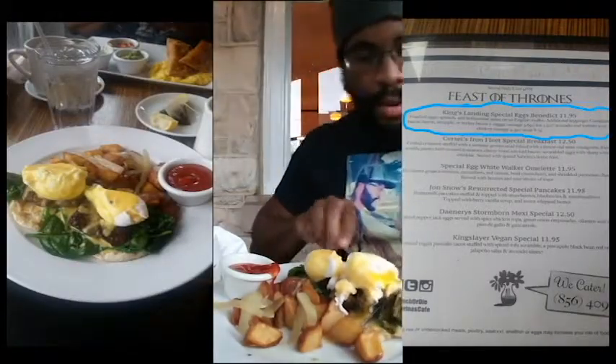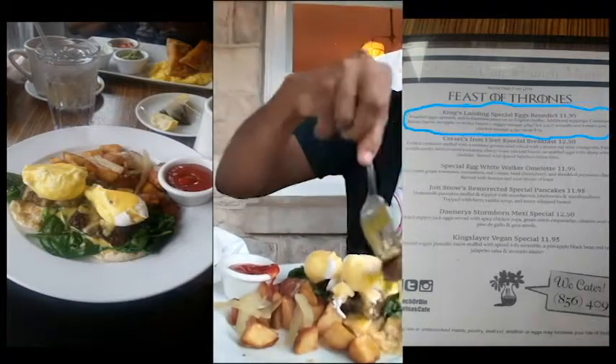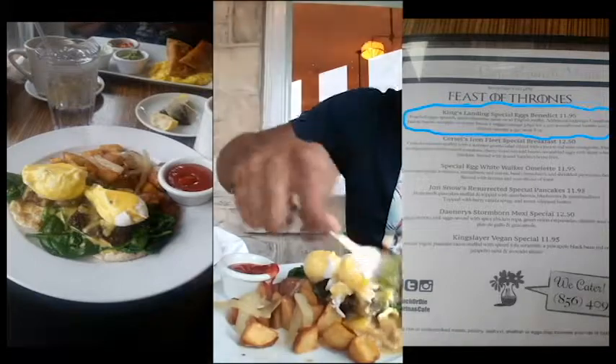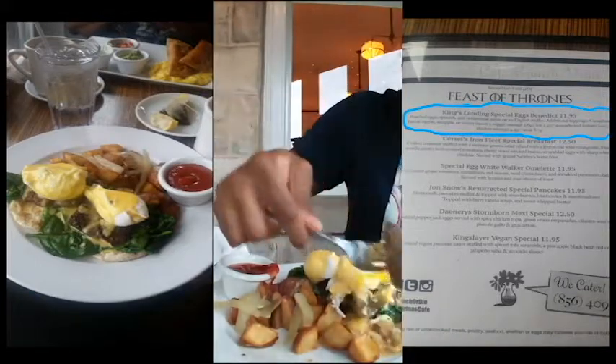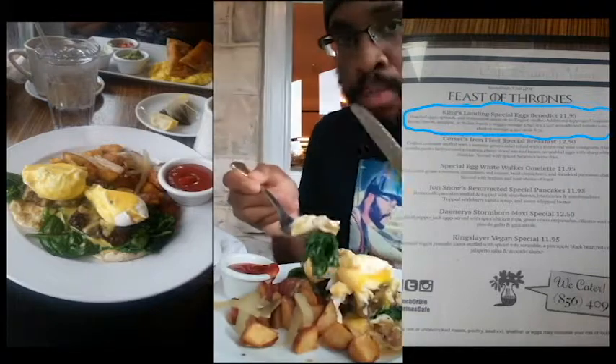We have another video of our friend Nate from Nate In Your State diving straight into the Eggs Benedict King's Landing special — working through the steak, eating the potatoes, eating the English muffin, and enjoying it at the same time.